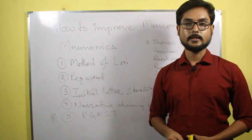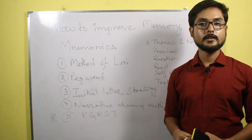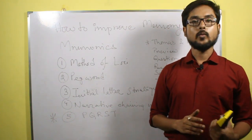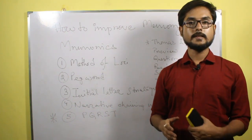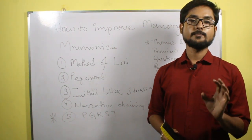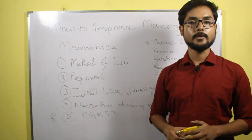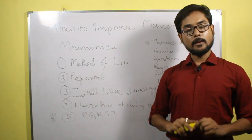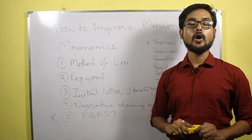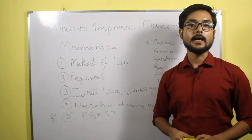The next method is the pegword method, where information is learned or remembered through rhyming. For example, one is a bun, two is a shoe, three is a tree. This is how the words bun, shoe, and tree can be remembered in our memory easily. Maybe that is why we can easily remember a song or a poem for a longer period of time than a particular passage or paragraph.